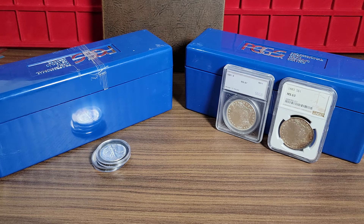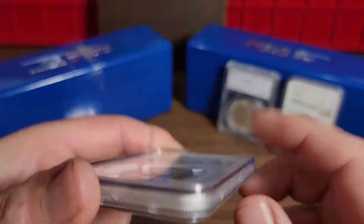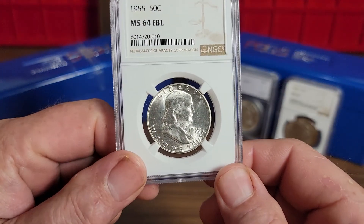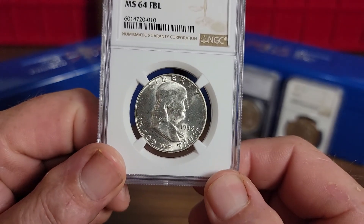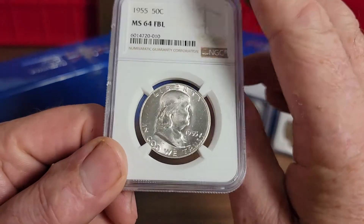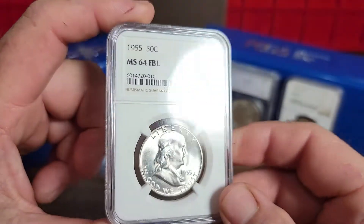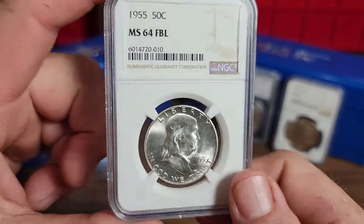Hey YouTubers, Neal News Coins. I got a Franklin half dollar to show you. It is graded by NGC MS64 Full Bell Lines, and it is twisted a little bit in the holder — a little rotation in there. Real nice coin overall, but at first glance it just looks like a normal coin.